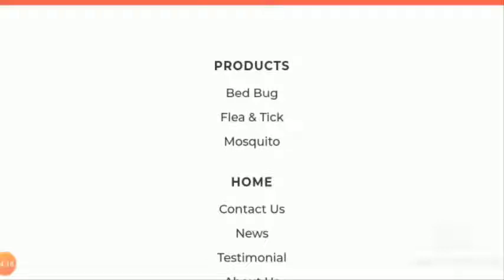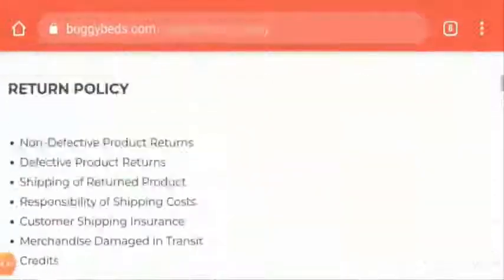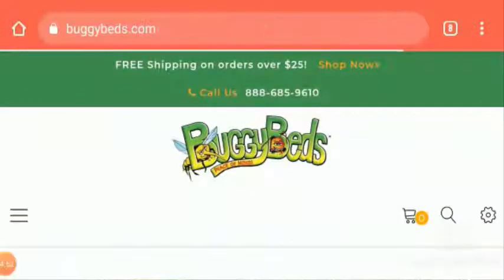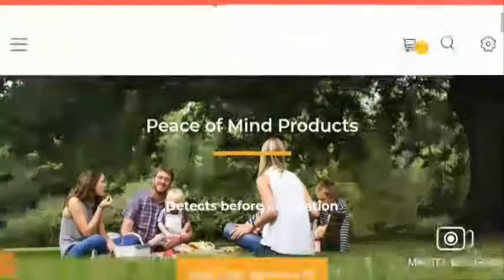Now let's move to BuggyBeds reviews. We found that they have received an average rating on trusted sources and mixed reviews. Some people are saying that the product doesn't work for them, but other reviewers are saying that they had bugs in their bed for a few years and after using this product they are pretty satisfied with it. So they have got mixed reviews and an average rating overall. However, upon checking the above basis checkpoints, it doesn't seem to be a scam — it seems a legit one. But one must be very careful with your money when investing on BuggyBeds.com. You can get your money back by checking our links in the description area.